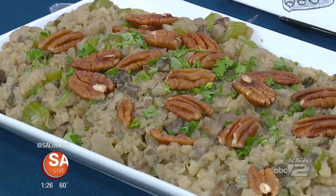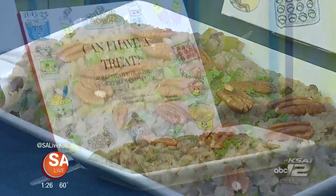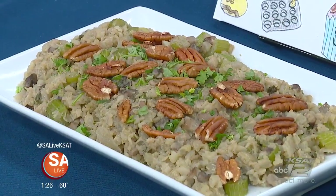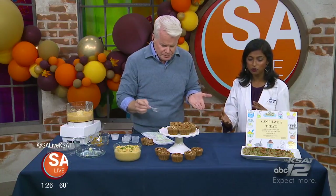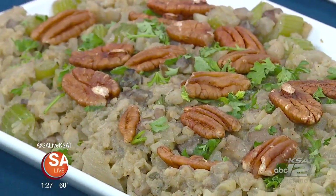Another side dish is the dressing, and there is no bread in this at all — cauliflower to the rescue. Because it has a mild taste, you can sub it for bread. You can dice it really small, almost to a rice texture. This has all the traditional flavors of stuffing: the celery, the mushrooms, the onions, sage, and chicken broth, and you cook it all together. When you cook it down, it really resembles stuffing. If you didn't tell anybody this, you would never guess.